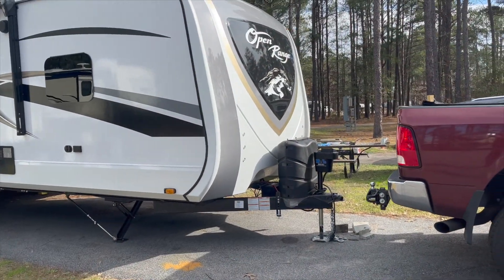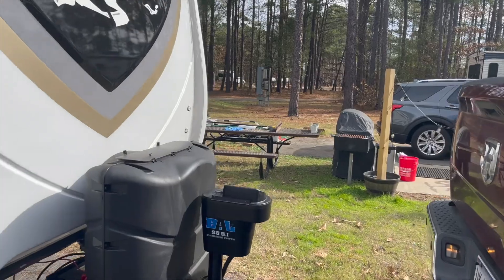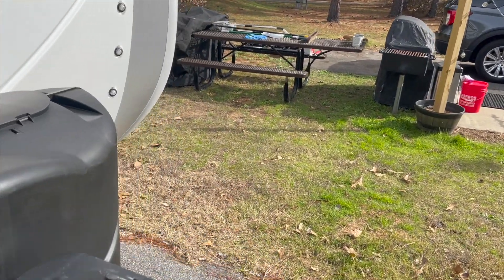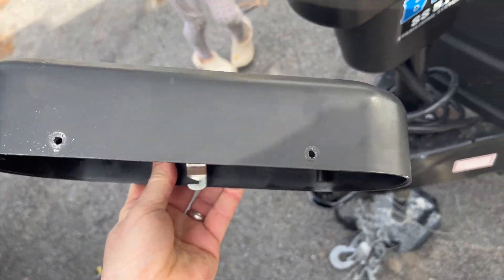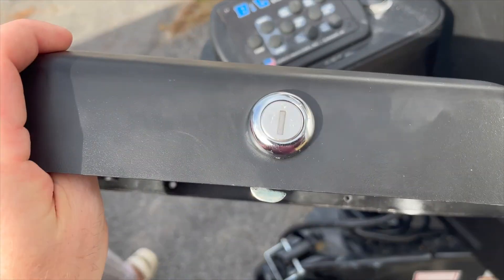I guess it's time for brute force. We'll see. So quick update: first we got this jack fixed. This side had some rivets on it — had to drill them out so we could get in there because they didn't give us the key for this lock, so gotta get that fixed.